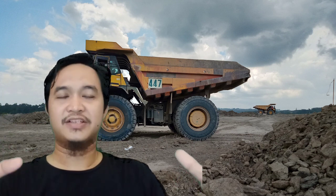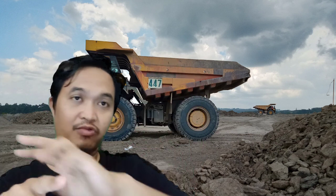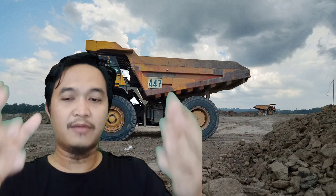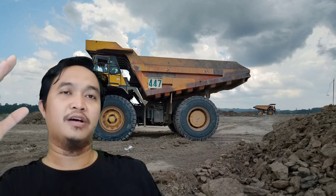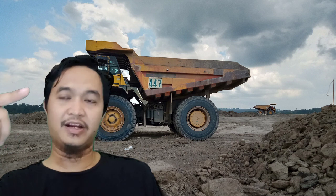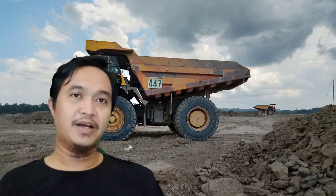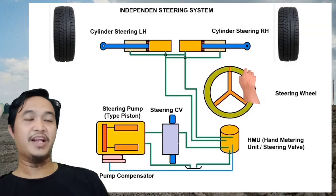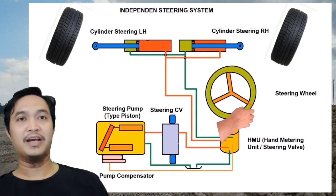Yang pertama adalah steering system independent, yang mana di dalam truck itu steering system-nya punya sistem sendiri, punya pompa sendiri, punya sirkulasi oli sendiri. Kemudian yang kedua adalah sistem yang tergabung dengan hydraulic. Jadi steeringnya itu gabung sama hydraulic sistem. Biasanya yang independent itu ada di Caterpillar, untuk unit-unit trucknya. Kita bahas yang pertama adalah independent steering dulu. Biasanya ada di truck-truck Caterpillar, di 777-D, 777-E, 777-3. Itu rata-rata pakai independent steering.